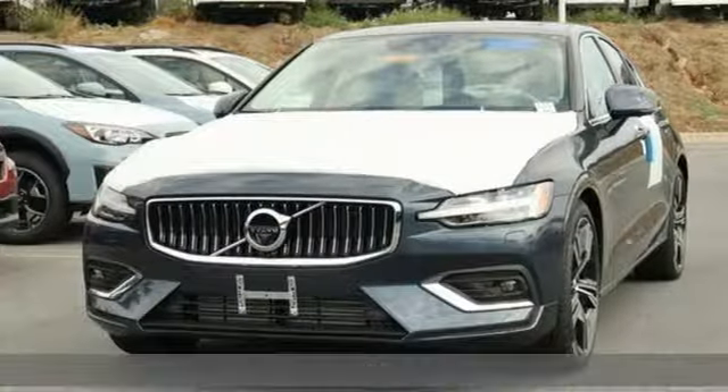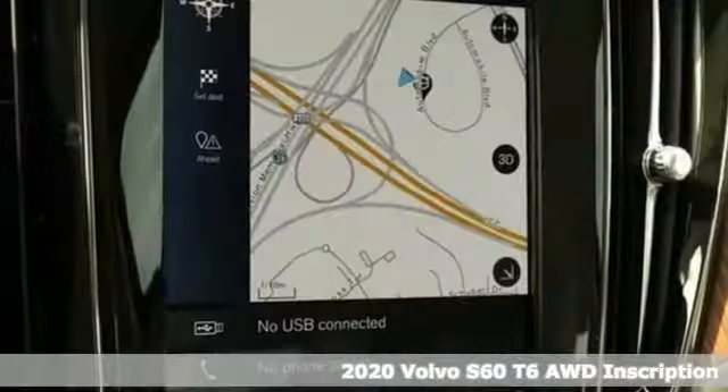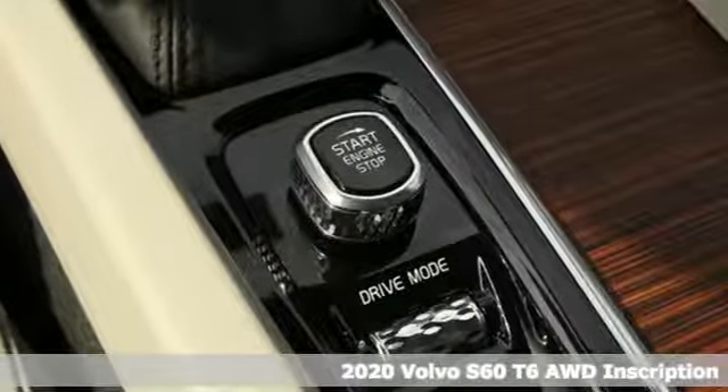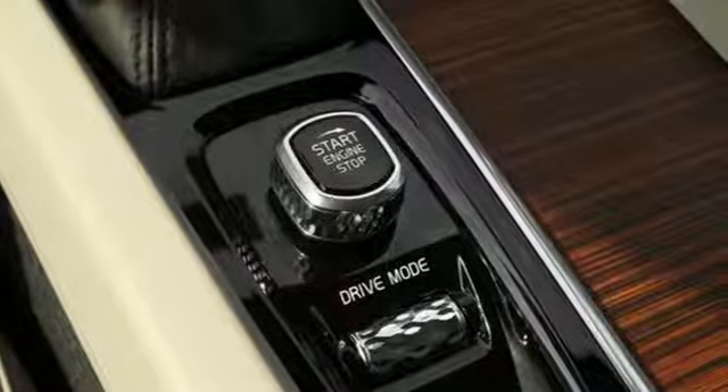Here's a new 2020 Volvo S60. This S60 has the power to pass with ease and a suite of safety features to help you arrive without incident. What more could you want?